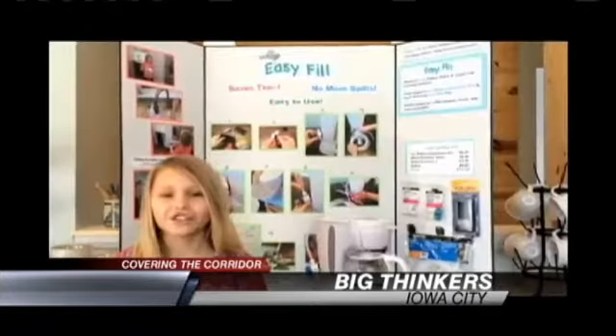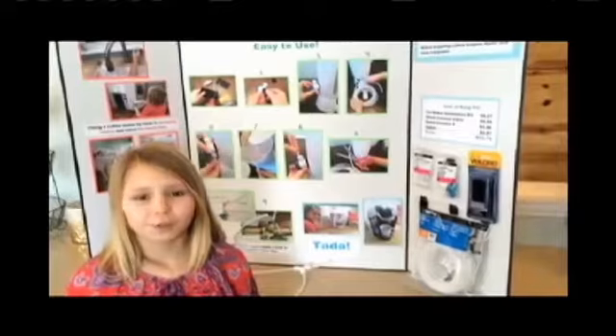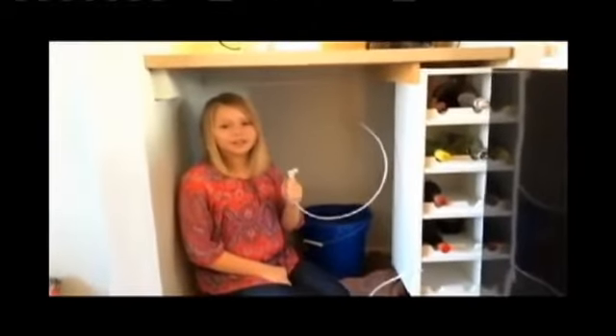Ten-year-old Katie Kovacek's invention started with an everyday problem. Nobody in my family wanted to make coffee because they didn't want to go to the fridge and fill up the pot and fill up the coffee maker and then clean up all the mess. So she invented this easy-fill solution — a water supply system made for coffee makers, made from common parts you find in hardware stores. A water line attached to a coffee maker. I'm connecting this line from the coffee maker to the line that connects to the fridge.